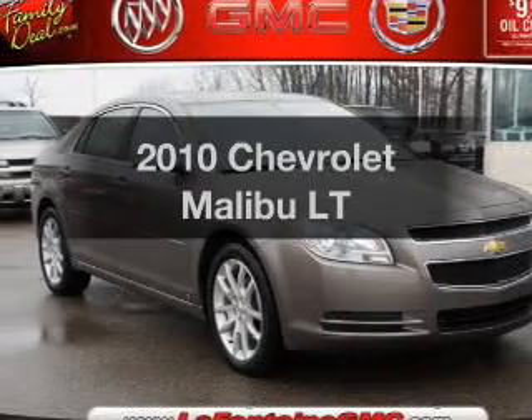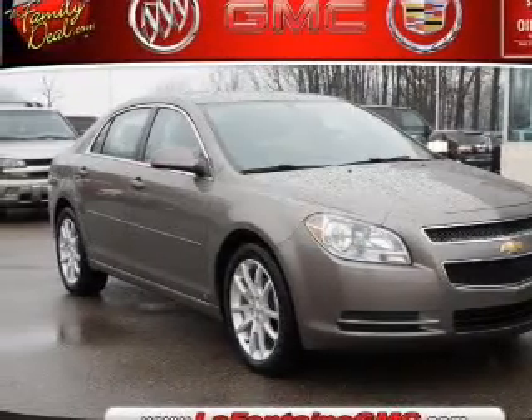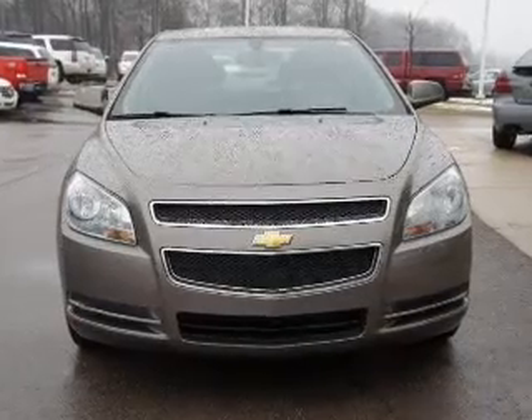Presenting the 2010 Chevrolet Malibu. Travel the roads in style and comfort in this great vehicle.